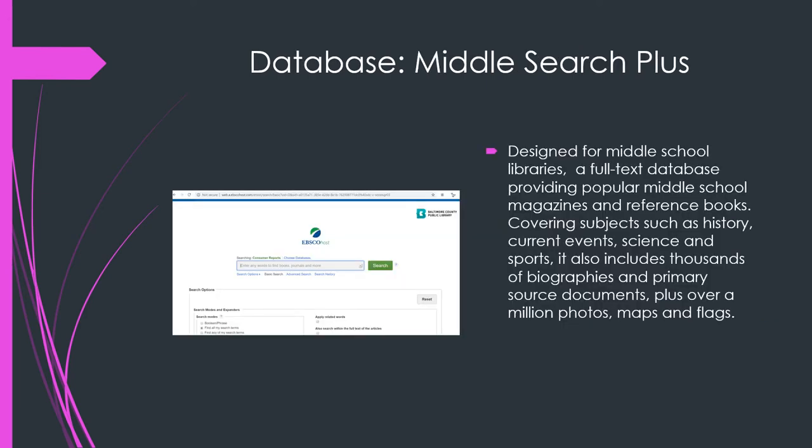Our next database is Middle Search Plus. This is designed as a full text database. It provides magazines and reference books covering subjects such as history, current events, science, and sports. It also includes thousands of biographies and primary source documents, plus over a million photos, maps, and flags. That one looks like fun.